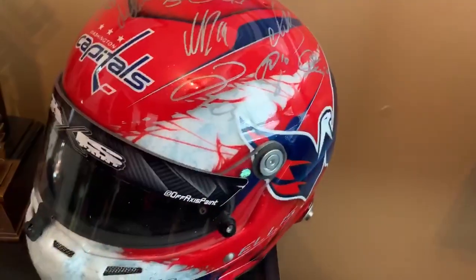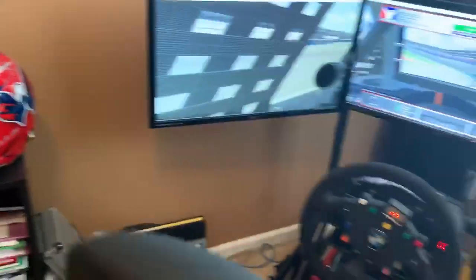Got my old Caps helmet right there — I want to show that off, figured you guys would like that. Signed by the whole Stanley Cup winning team.